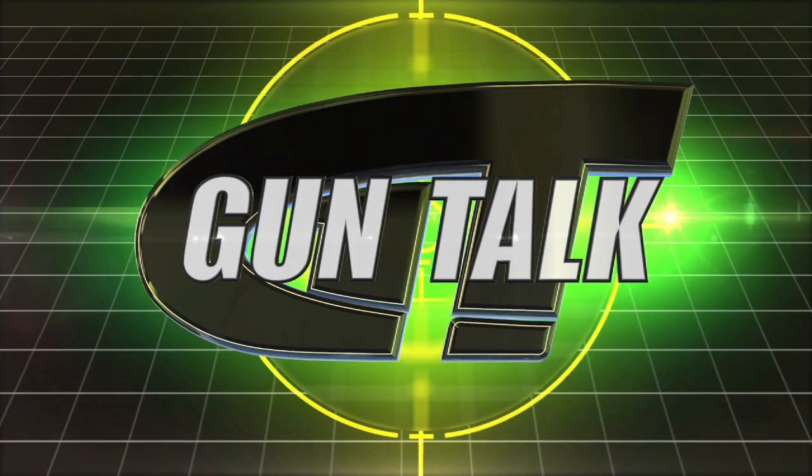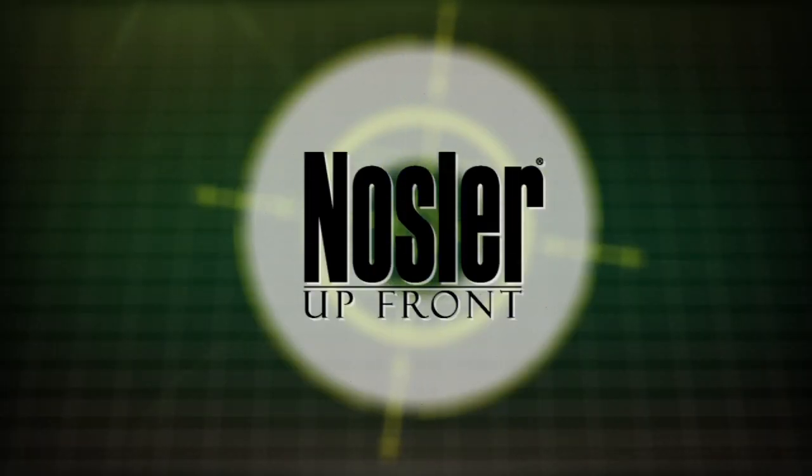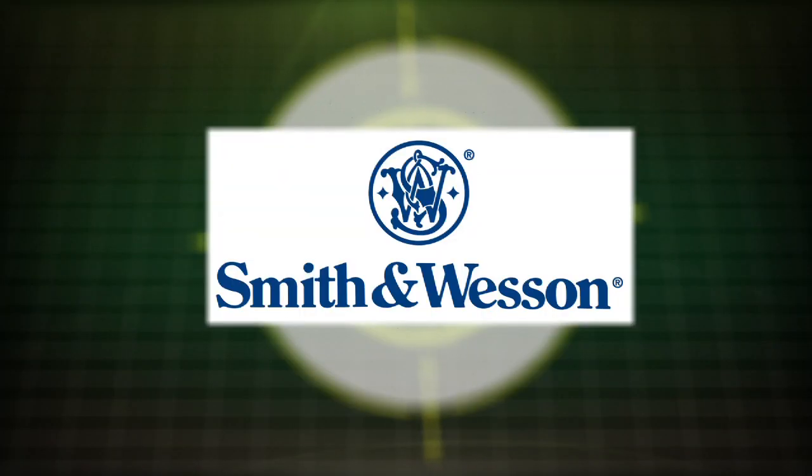Gun Talk is brought to you by Springfield Armory, Nosler, Walther, and Smith & Wesson.